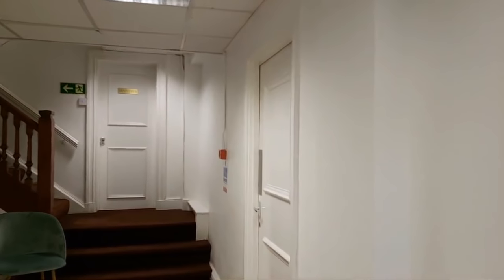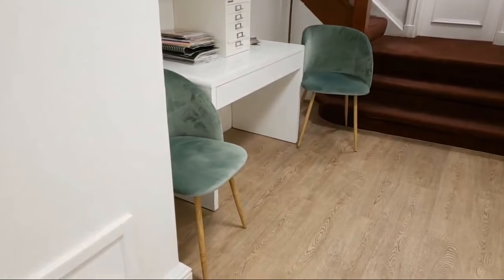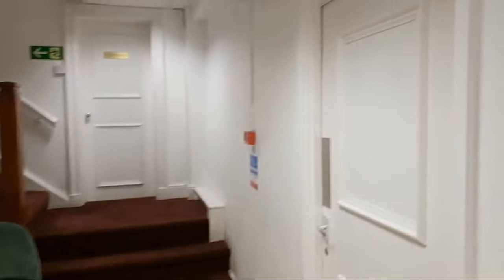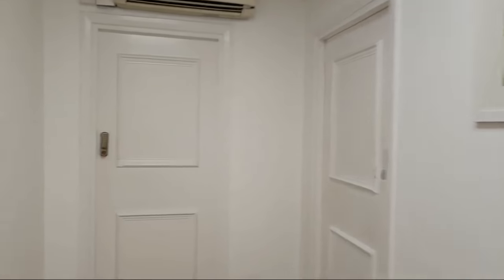This is actually working really well. These are the chairs that I got for the clinic, so if you ever visit me you get to sit in these lovely chairs. These are the other rooms but they have people inside so we have to be very careful. This is kind of like where we do our gait analysis.